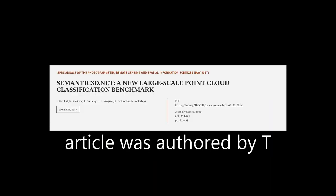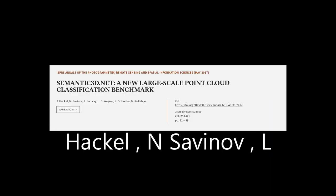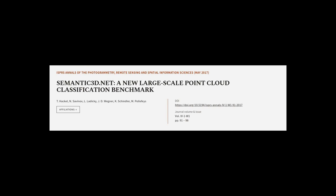This article was authored by T. Hackle, N. Savinov, L. Ladecky, and others. We are article.tv — links in the description below.